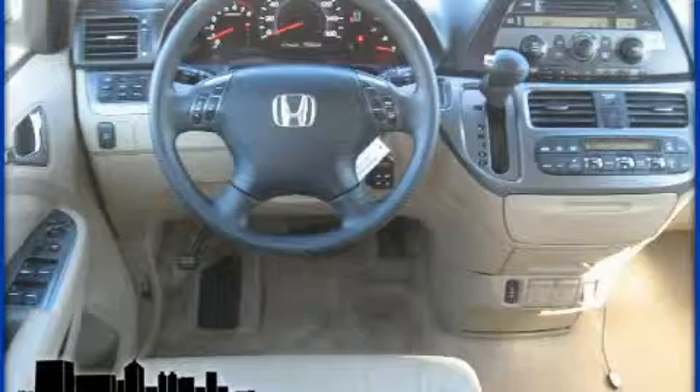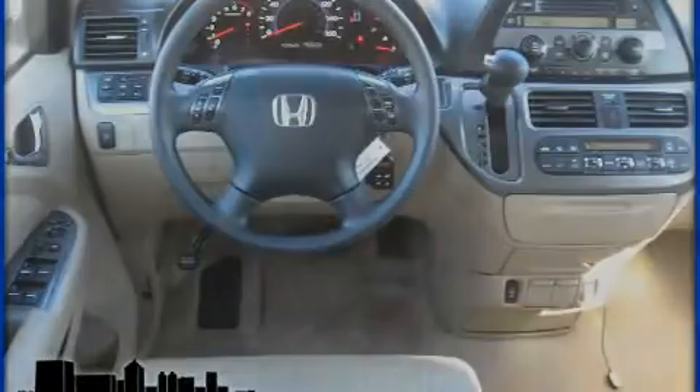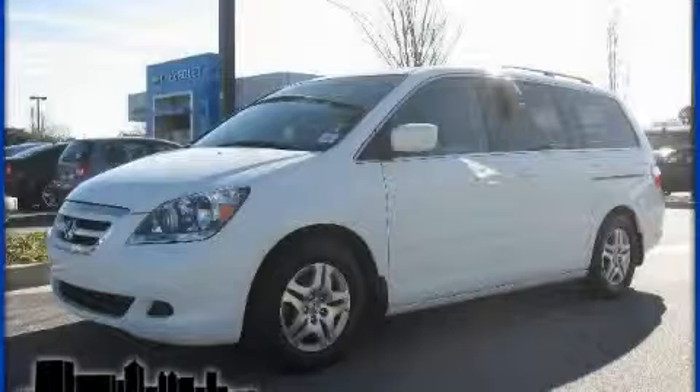The responsive six-cylinder engine connected to a smooth shifting automatic transmission gives the driver plenty of power. Stop by today and test drive this minivan for yourself.